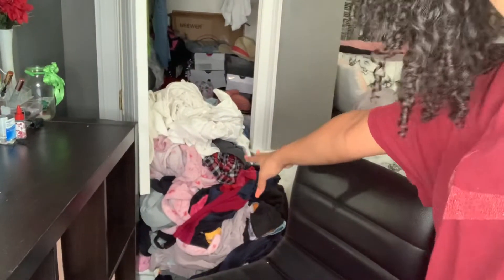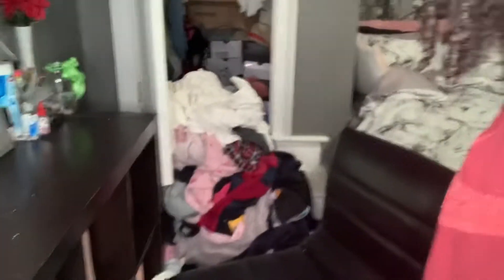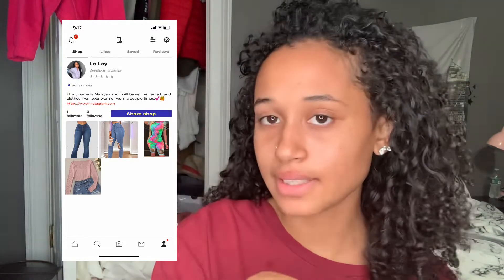Y'all see that big pile of stuff — that's what I've got to deal with. I kind of want to organize my stuff by colors so it's easier to find what I want to wear. All that is clean stuff, and then there's some stuff on the floor too. This video is gonna go fast. Y'all can purchase some of this stuff if you want — I'm gonna have a Depop and I'll put the link down in the description.